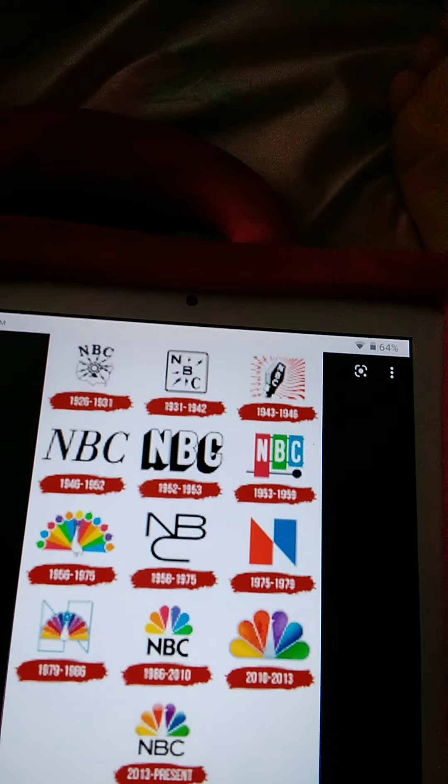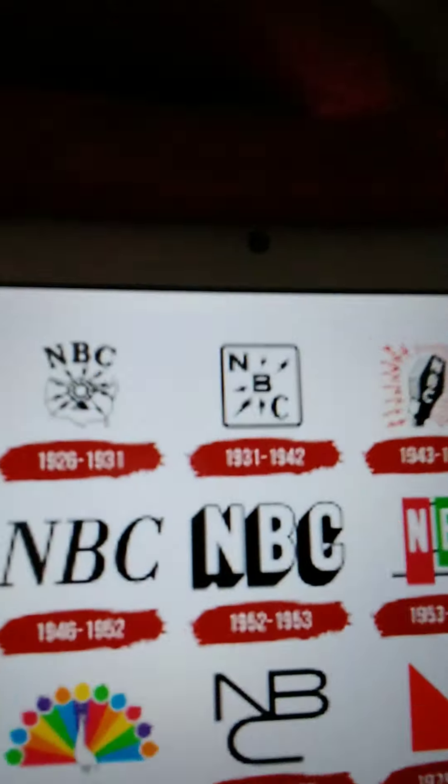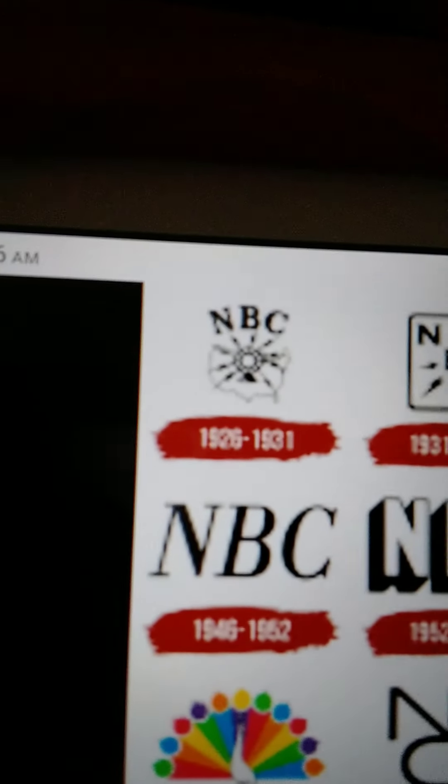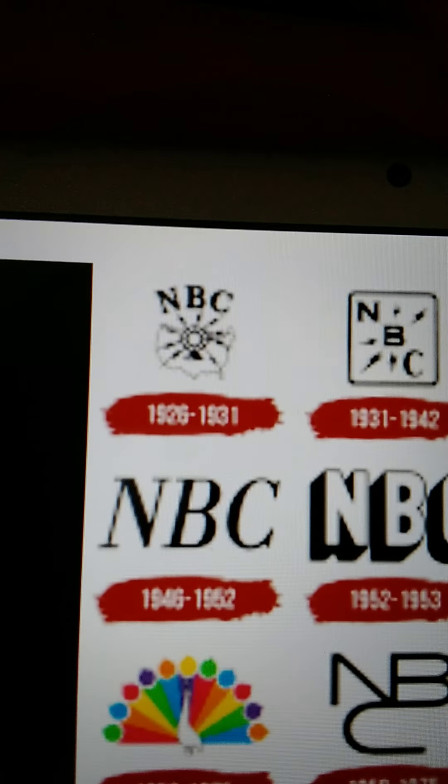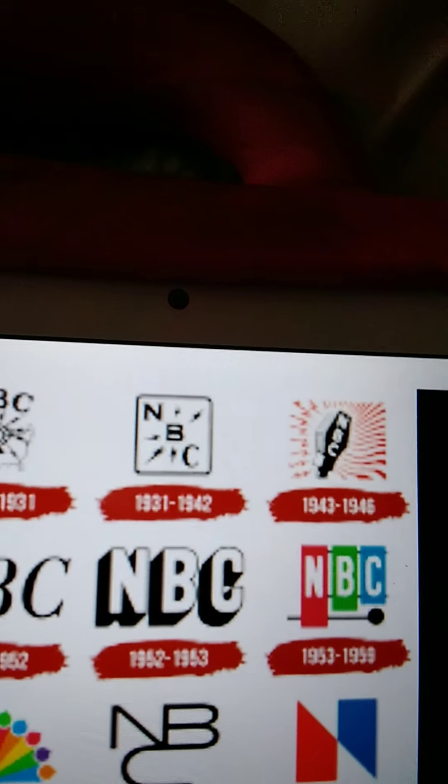The local history of the NBC logo — I look for this logo. A 1946 NBC logo with a black logo, and here's the version, and here's the similar version too.